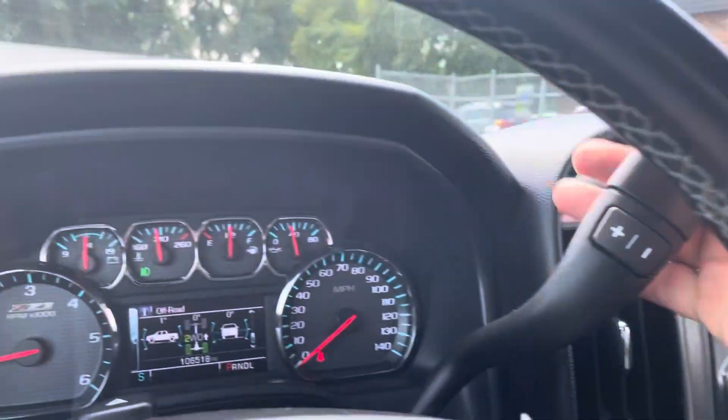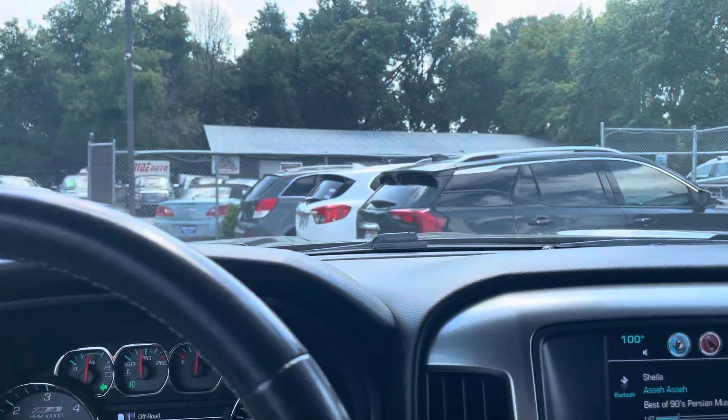100 degrees — I'm sweating bullets. Let me move out of the way here. There's a customer behind us.